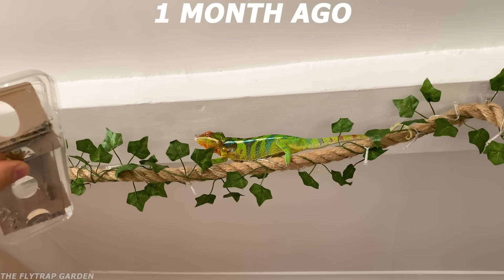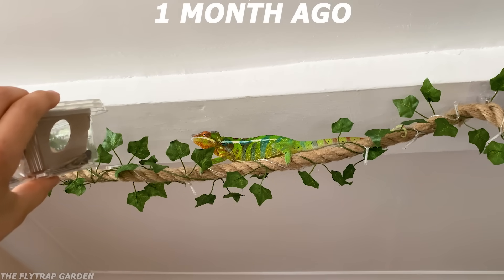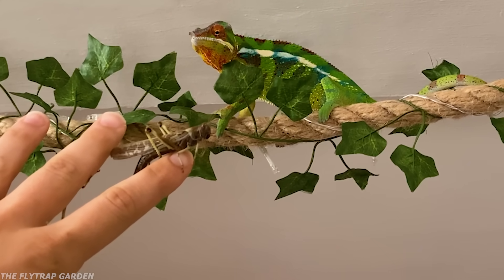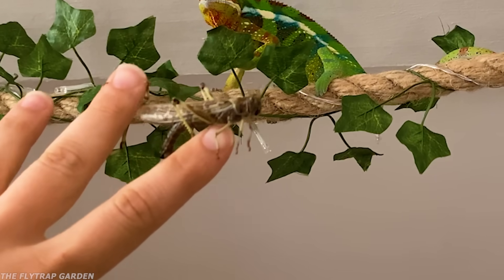Look how big those are. They're big. Let's get you one. Oh yes, he wants that one. Damn, that one's huge. That one's massive.